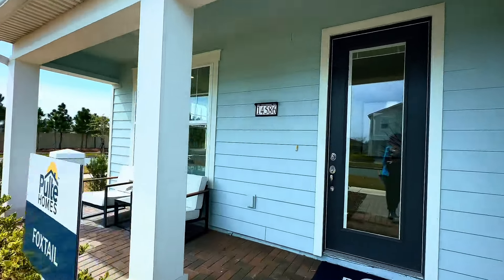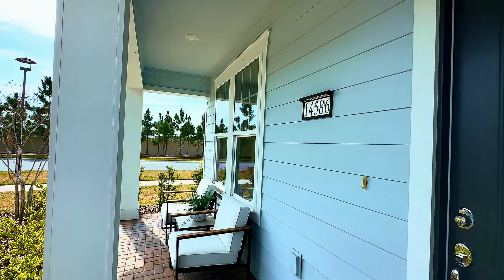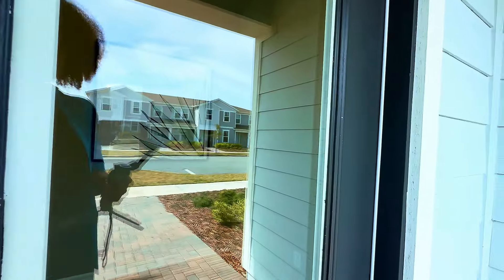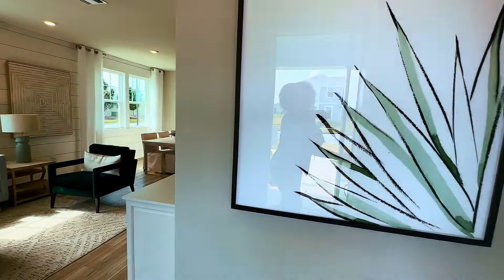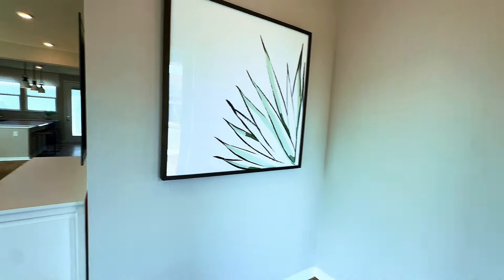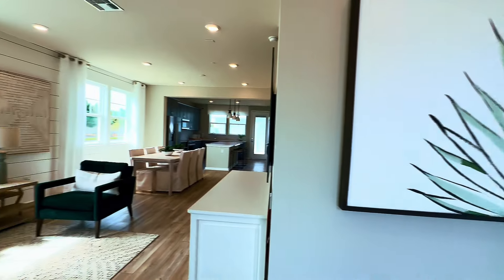Immediately you're going to notice there is a wonderful porch on the front of the home — you can sit out and drink your coffee. We're in Florida, so we love to be outside. Next is a nice entryway where you could put a bench if you'd like; there's enough space for it.